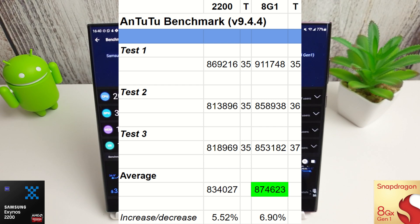I downloaded the 9.4.8 version of AnTuTu but it's still showing as 9.4.4 in the app, so I'm leaving it as that — it is the latest version from the website. In the cooler UK climate we've got an increase on both phones, which is nice to see: 5.5% on the Exynos and nearly 7% on the Snapdragon. The Snapdragon is still winning quite comfortably with an average score of 874,000, and Exynos is not too far behind, but still not winning this test.